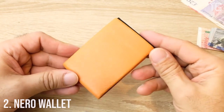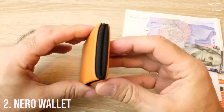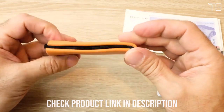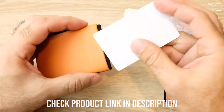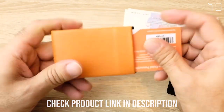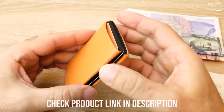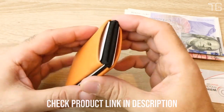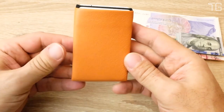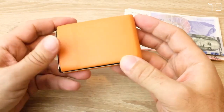Number 2: Niro Wallet. In a world where simplicity meets style, the Niro Wallet takes the spotlight as the go-to choice for those who value compactness, security, and durability. With its sleek and slim design, high-quality Italian leather craftsmanship, and RFID-blocking technology, the Niro Wallet offers the perfect blend of fashion and function for both men and women. Its minimalist and compact design ensures it fits comfortably in your pocket or bag without adding unnecessary bulk. Say goodbye to oversized, cumbersome wallets and welcome the elegance of simplicity.